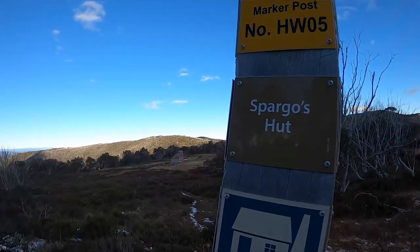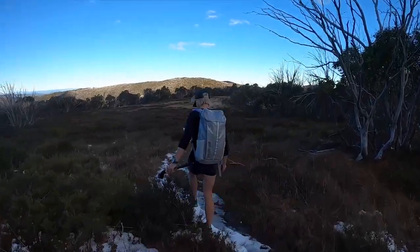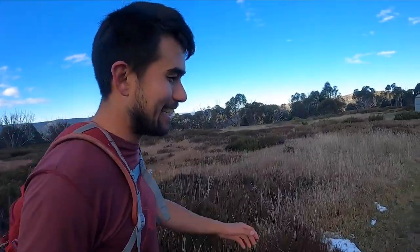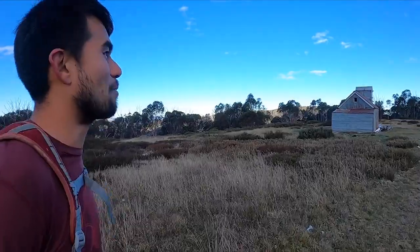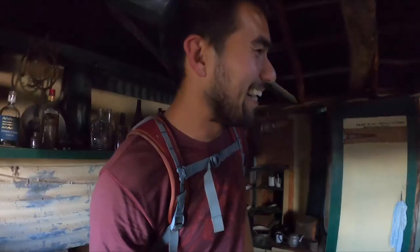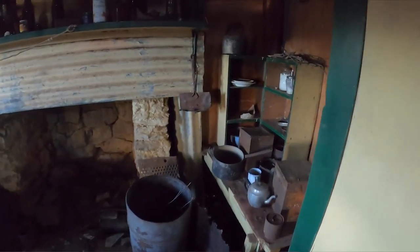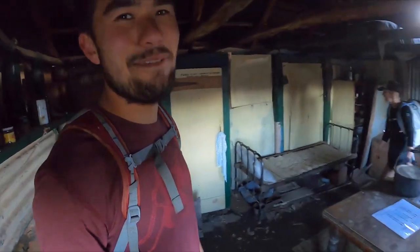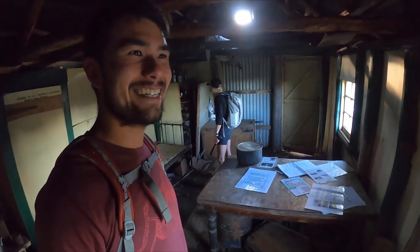We're just outside Spargo's Hut. This is one of the oldest intact structures in the high country in this area. It was built in the early 1900s by Bill Spargo and his brother Cecil for prospecting. Whoa! This has got to be one of my favourite huts in the high country. There's just so much character — it feels like after they built it they just picked up and left. There are obviously signs of the times and different people coming in. It feels like I'm in a museum. It's amazing. It's got soul.